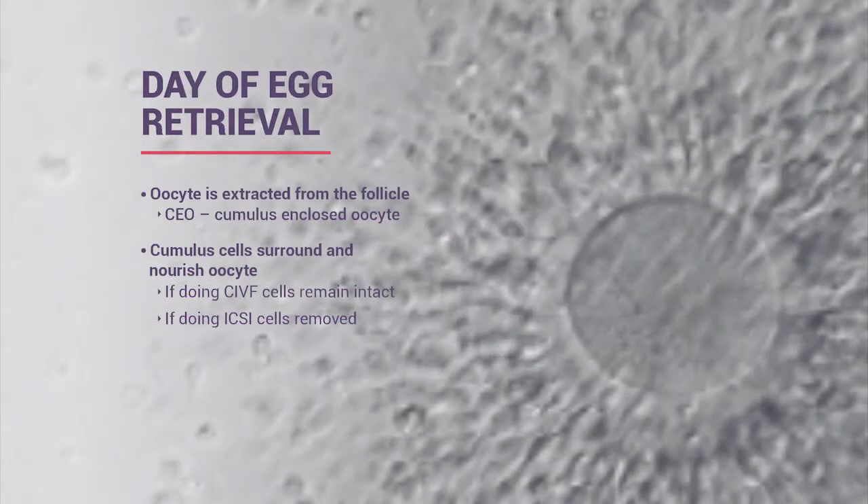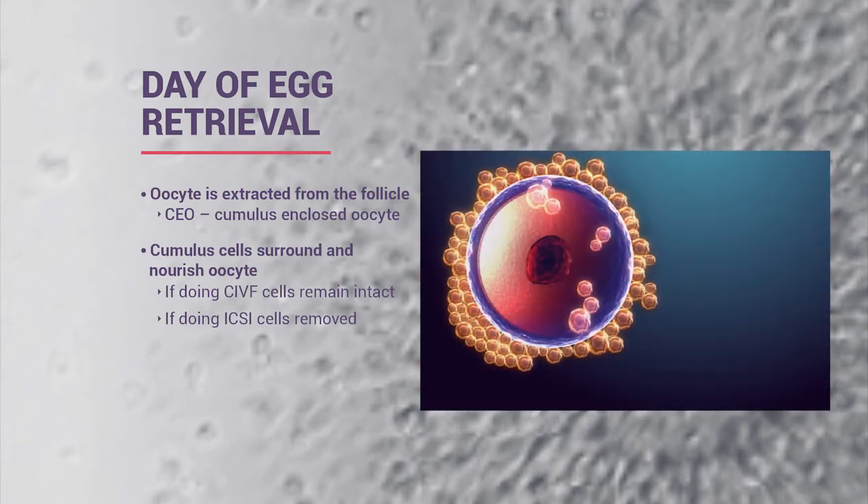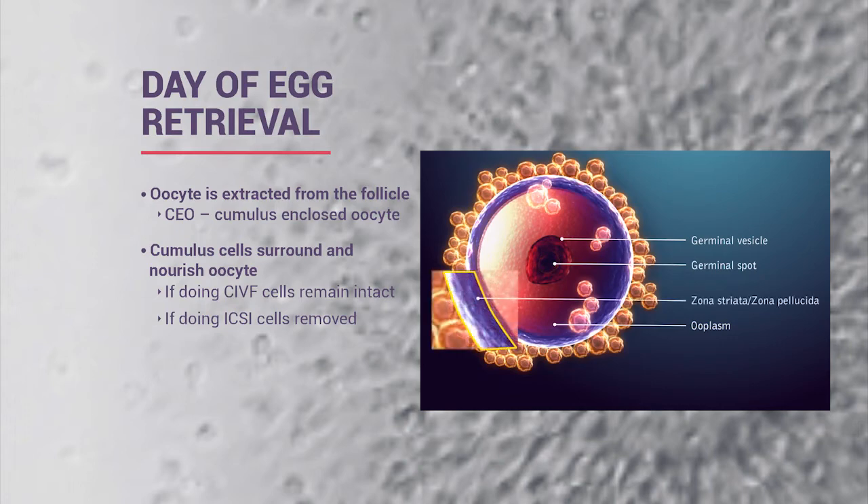On the day of egg retrieval, we look for the big black follicles on the screen. We aspirate the fluid, and in that fluid we expect to find an oocyte—an egg surrounded by cumulus cells that support it and provide nutrients for maturation. For ICSI, we clean up the egg to visualize if it's mature. For conventional insemination, we leave some of those cells intact to simulate a more natural fertilization method.